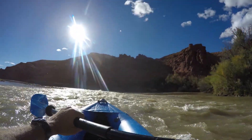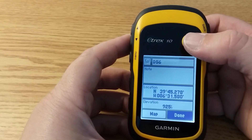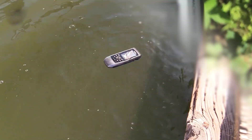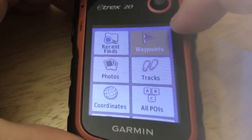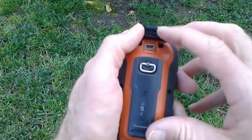Welcome back, adventurers. Today, we're setting sail on a journey to discover the ultimate tool for navigating the open waters — the best GPS for kayaks. Whether you're exploring hidden coves, chasing the perfect fishing spot, or simply enjoying the tranquility of nature, having the right GPS can make all the difference.